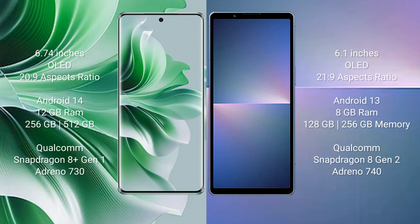Oppo Reno 11 Pro comes with a 6.74-inch OLED display and aspect ratio 20 to 9. Sony Xperia 5 Mark 5 comes with a 6.1-inch OLED display and aspect ratio 21 to 9.